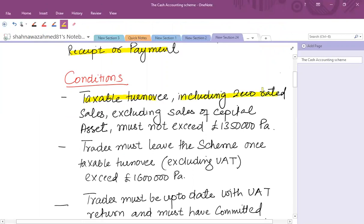For the cash accounting scheme, the following conditions must be satisfied: taxable turnover including zero-rated sales but excluding sales of capital assets must not exceed £1.35 million per annum. After adopting this scheme, the trader must leave the scheme once taxable turnover excluding VAT exceeds £1.6 million per annum.